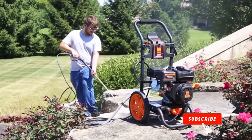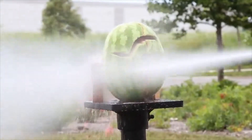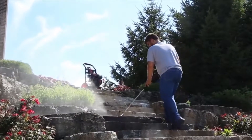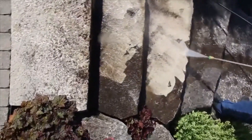You'll be able to clean stairs, walls, sidewalks, driveways, roofs, cars, boats — you can even clean your watermelons. And because it's a WEN product, your unit is backed by a two-year warranty, a nationwide network of skilled service technicians, and a friendly customer helpline.